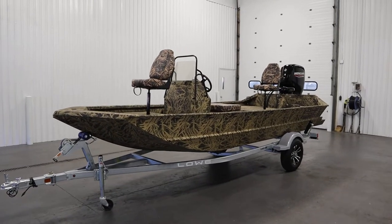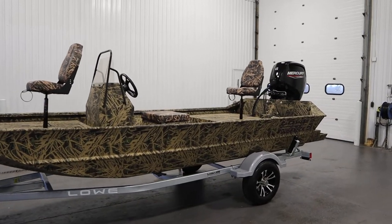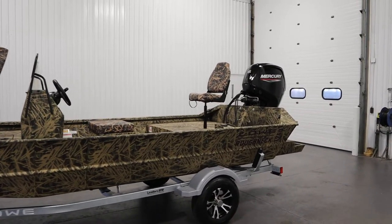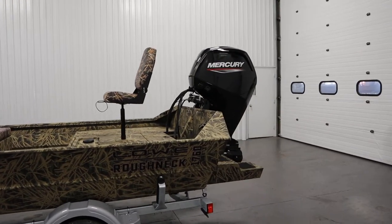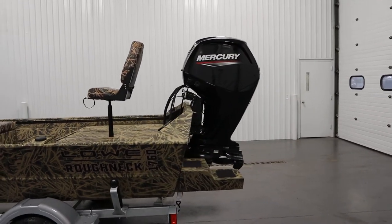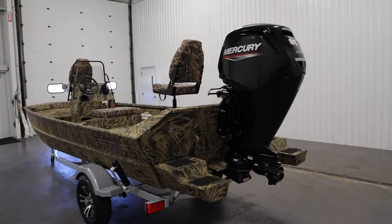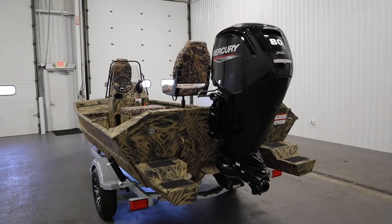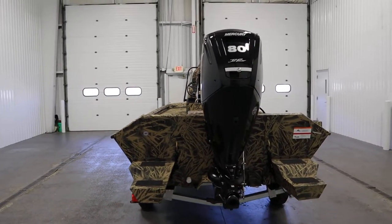Today we have a new 2023 Lowe Pathfinder 1760 Roughneck center console tunnel jet. This affordable hunting and fishing package features an all-welded V-hull design with a limited lifetime hull seam warranty and super lock construction process.